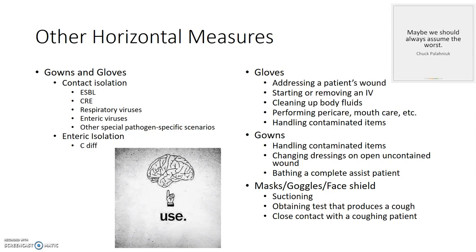Gowns should be worn even if the patient isn't in contact isolation when handling contaminated items, changing dressings on open uncontained wounds, and bathing a patient who needs complete assistance. Protect your face if you're going to be generating an aerosol, regardless of whether the patient is in droplet or contact isolation. This is just common sense — if it's going to be cold outside, you wear a coat; if it looks like rain, you bring an umbrella; if your patient has a disgusting draining wound, put on gowns and gloves.